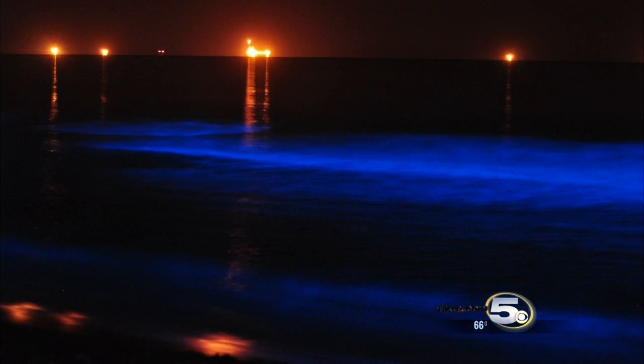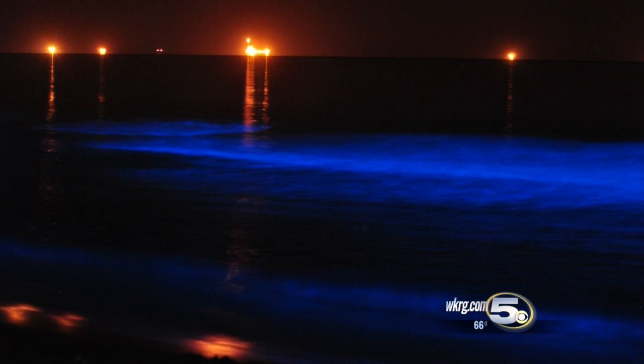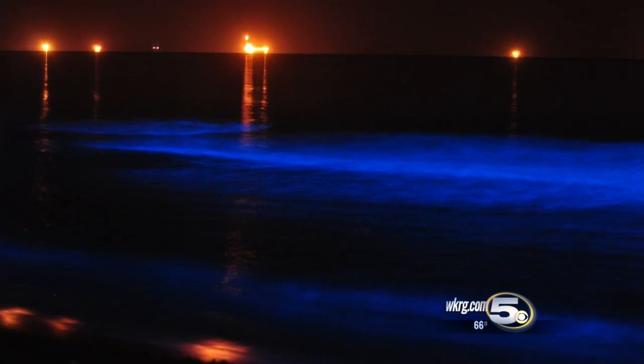Michael thought it was something you could only see in the Bahamas or in other parts of the world. He didn't realize that it was something visible literally in his own backyard.